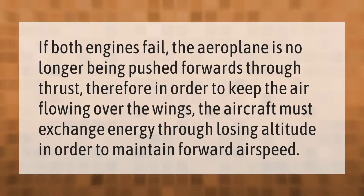If both engines fail, the aeroplane is no longer being pushed forwards through thrust. Therefore, in order to keep the air flowing over the wings, the aircraft must exchange energy through losing altitude in order to maintain forward airspeed.